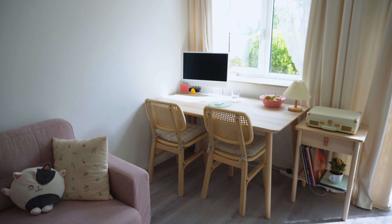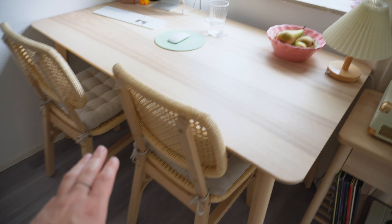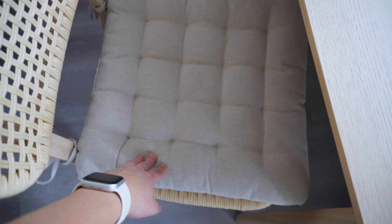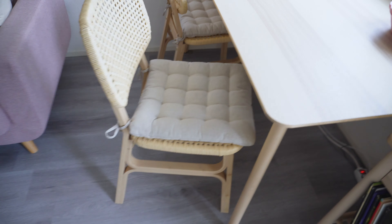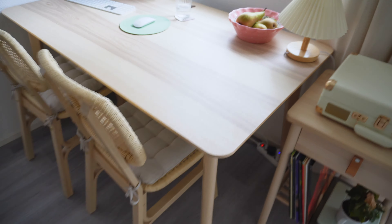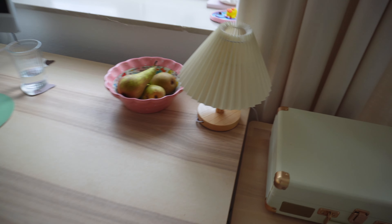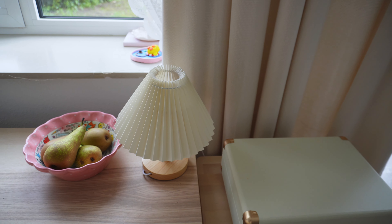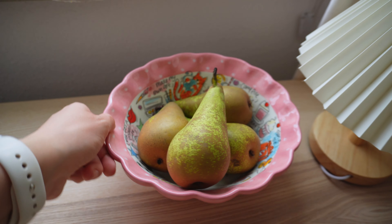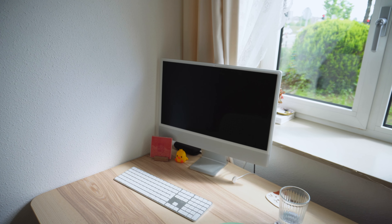Moving on, we have my desk area and also my record player. Starting at the desk: I have these very pretty chairs from IKEA which match the lamp. The pillows are also from IKEA — they don't fit the chair exactly but they're quite comfortable and make it more homey. The table is also from IKEA, as well as this little nightstand — it's actually a nightstand but I don't use it as one. I have a lamp from AliExpress that I got a long time ago and finally have a use for, plus my fruit bowl with some pears.